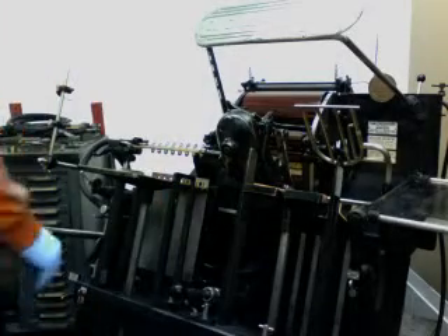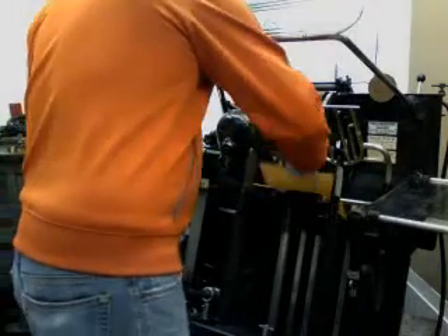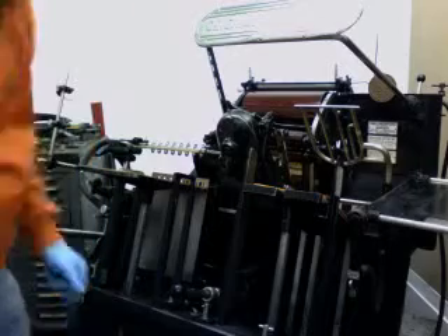I probably should have started recording this a while ago, or streaming, if this is interesting at all, because I'm almost done. But I thought some people might think it's interesting. This is my 1956 Heidelberg windmill press and I'm printing these posters — I'm almost done but I thought you might like to see this thing run.